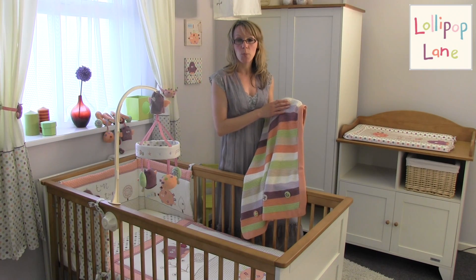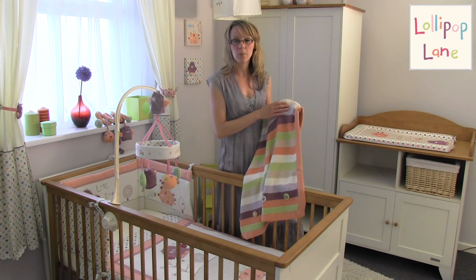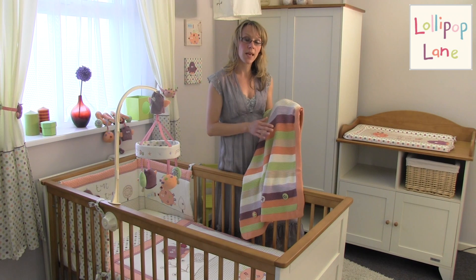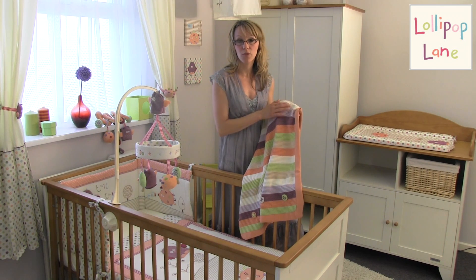It is suitable for a pram, a crib or a Moses basket, so it's also an ideal product for when you're out and about with baby in posture. And it also makes an absolutely wonderful gift for a newborn baby.